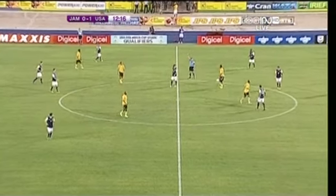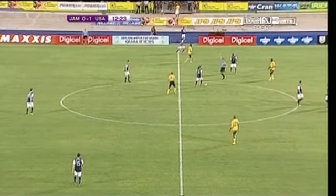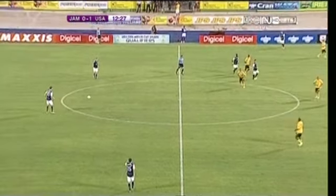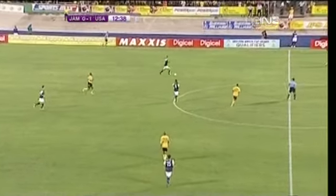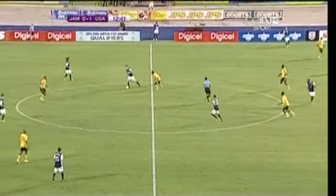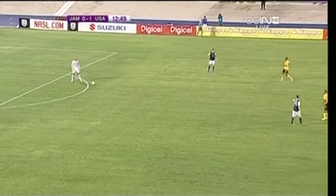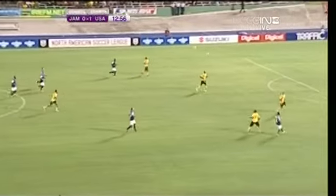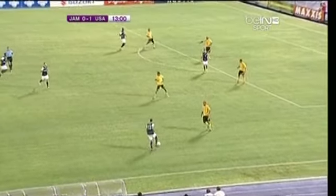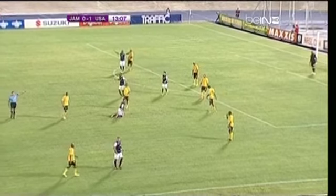Offside called by Rodriguez, and the US will get a restart. Watch how the US will slow the game down — they'll keep possession, there's no rush now having got that early goal. It's Jamaica who will have to come out and force the pace. From a US perspective, this doesn't really change their game plan. But for Jamaica, it puts more urgency into theirs, and that could cause some mistakes. The one thing the US wants to do: slow the pace down, don't let Jamaica get into a foot race.